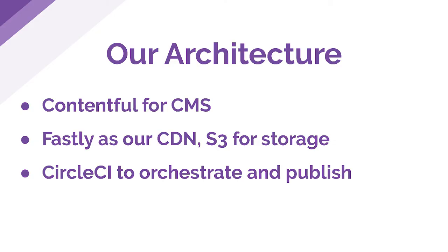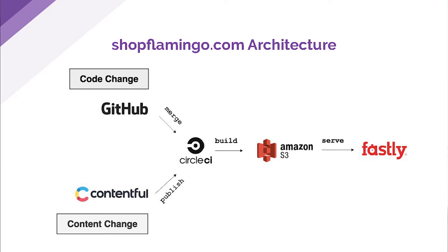We want to share some of our architecture, so anyone looking to build a new Gatsby site can either follow along or take pieces of this. We went with Contentful for our CMS, used Fastly as a CDN and S3 for storing static assets, and then CircleCI for our build pipeline to orchestrate and publish. Here's a quick diagram of our build pipeline: whether there is a code change — pushing a branch to GitHub or merging into master — or a product manager made a content change in Contentful, both go into CircleCI. It builds the site, we run Jest tests, Flow, and Cypress tests on the built Gatsby site. Then we deploy to Amazon S3 where we keep our static assets, and serve it through Fastly.